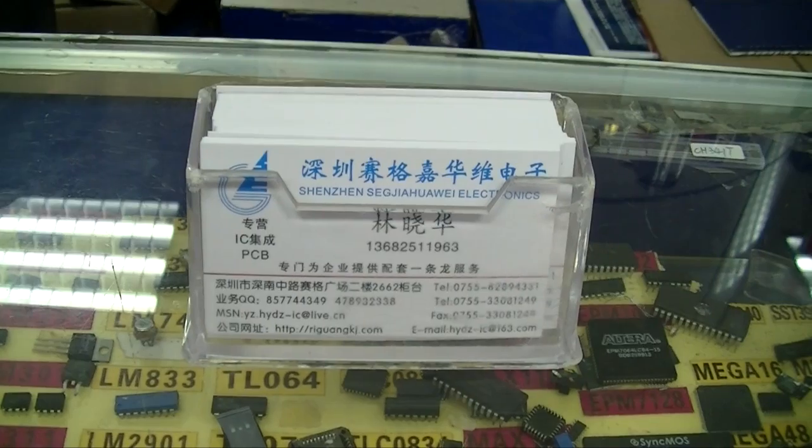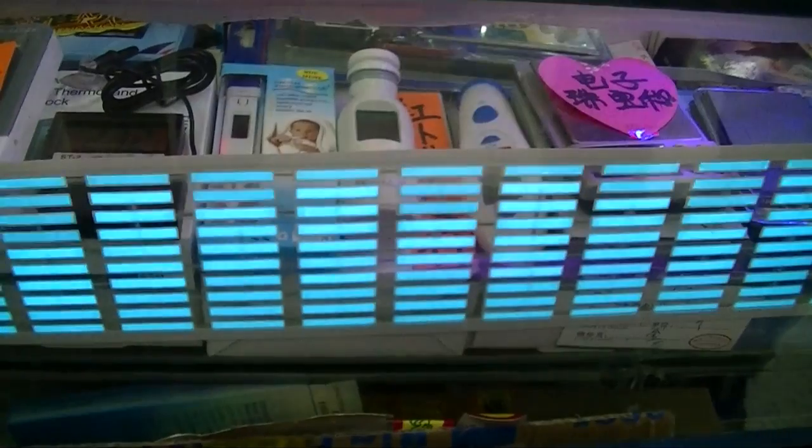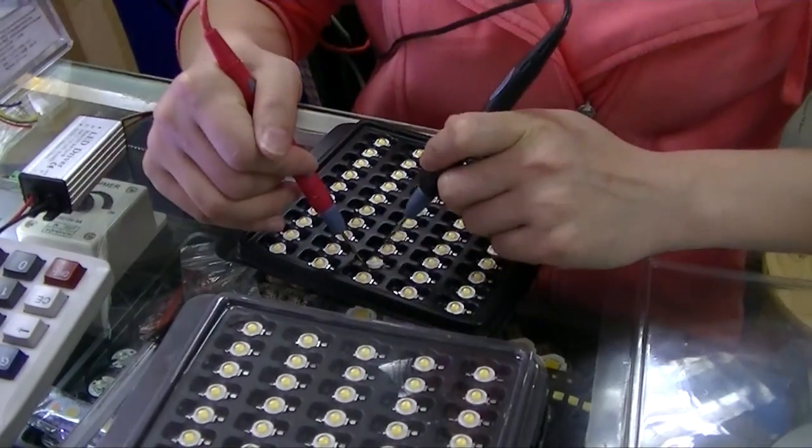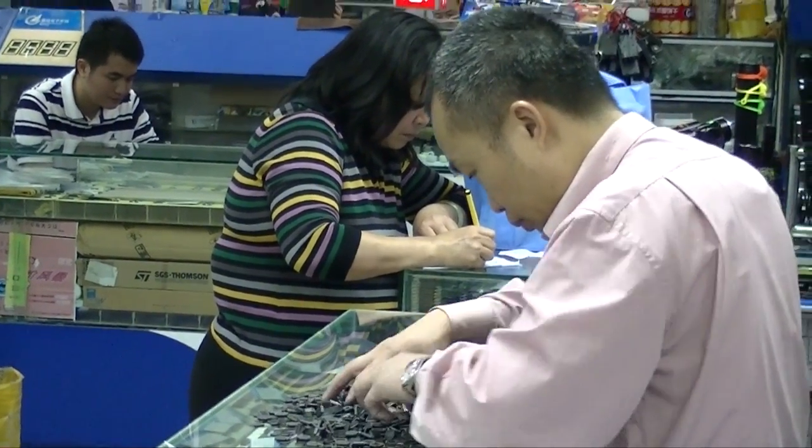Everybody here has a card, and each stand has a number on the card and also on the corner of the stand. We get a card from everybody, and on the back we write what they had that we liked the most and the price, so we can come back and buy it at the end of the day. My score so far is a reel of multicolored LEDs and a couple bags of potentiometers. Now we're going to go upstairs and see what we can buy there.